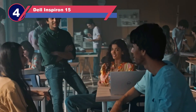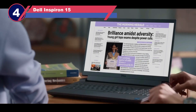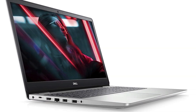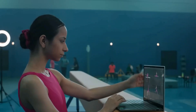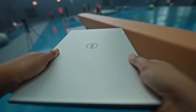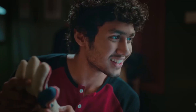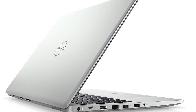Number four: Dell Inspiron 15 laptop for data science. If you're on a budget and think your options might be limited, the Dell Inspiron 15 5593 is an excellent choice for data science. It offers a solid, upgradable configuration that delivers great value. One of the key features of the Inspiron 15 5593 is its dual storage drives, which provide both speed and ample space.